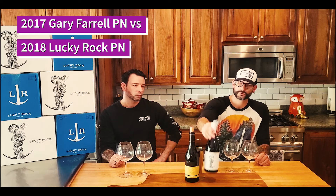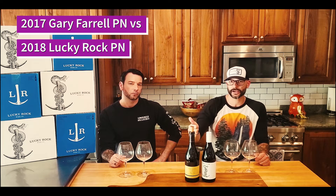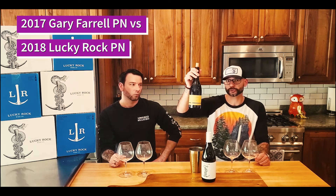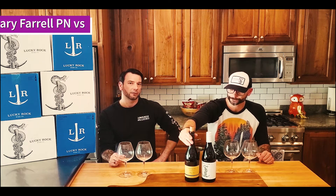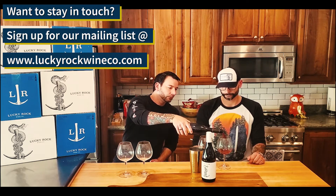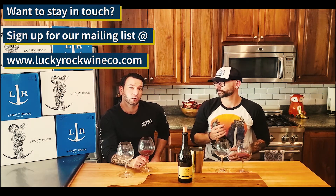Now we have the 2018 Lucky Rock County Cuvee — a blend of three counties: Sonoma, San Benito, and Monterey. And this is the 2017 Gary Farrell Russian River, which is a blend of about five different vineyards within Sonoma County. The Gary Farrell 2017 Russian River was in barrel for about 10 months at 35% new French oak, which is pretty standard. Let's give the Gary Farrell the old sniff.